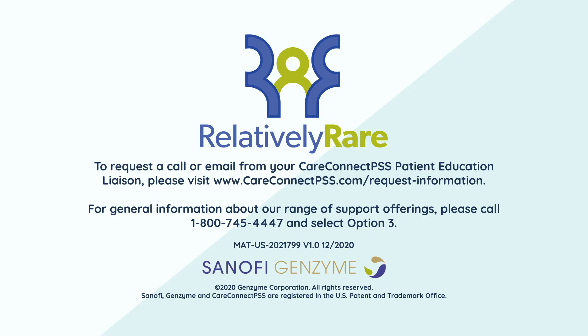To hear more about why a medical family tree is important and how to go about creating one, please contact your PEL or your local genetics healthcare provider.